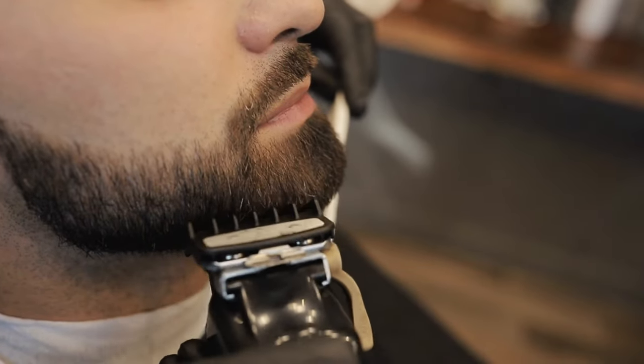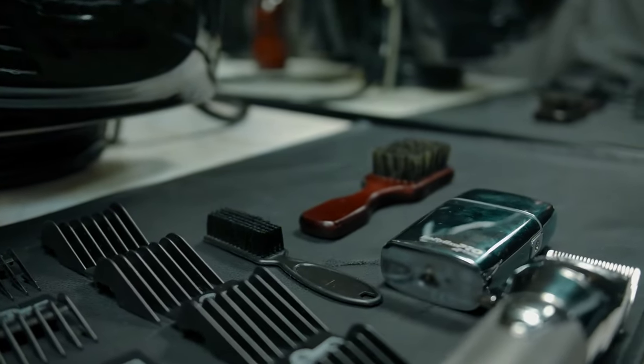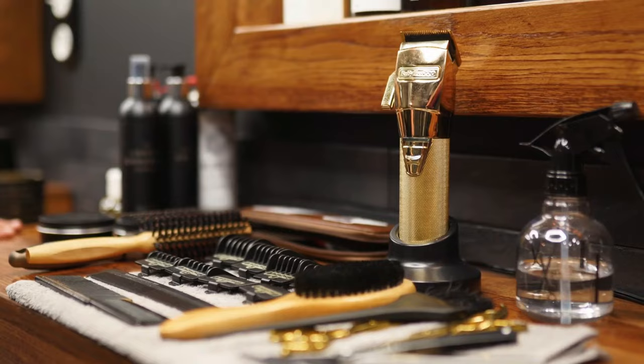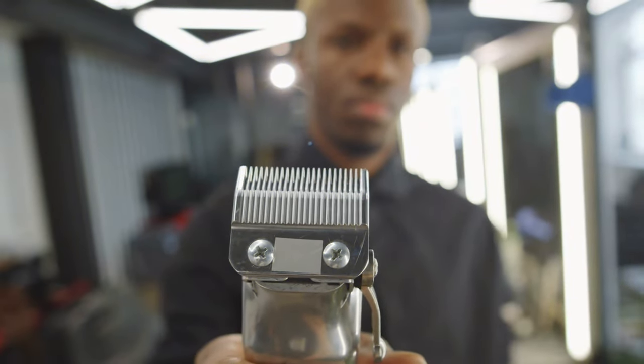Beard trimmers run the gamut in terms of functions and abilities, and can be the difference between a manicured look versus a misshapen mess. That's why we decided to go hands-on with some of the industry's top-rated and best-reviewed trimmers, and see for ourselves which ones truly stand out. We tested everything from durability to battery life, to most importantly how well it trimmed facial hair.